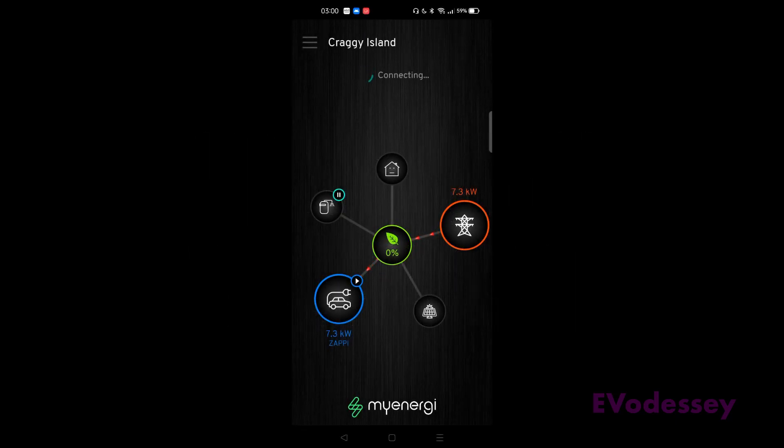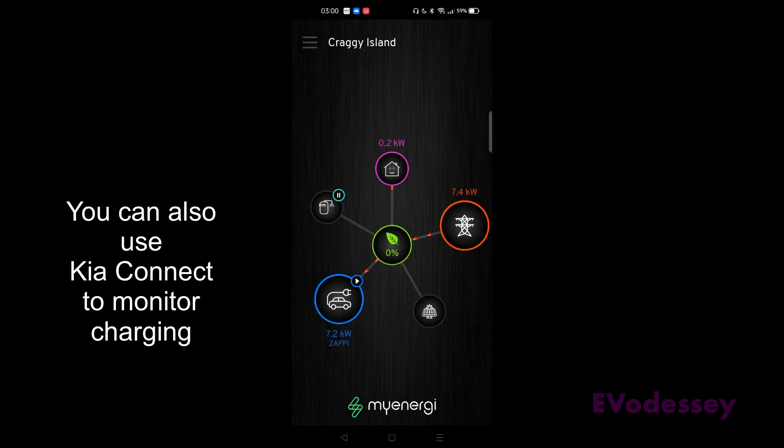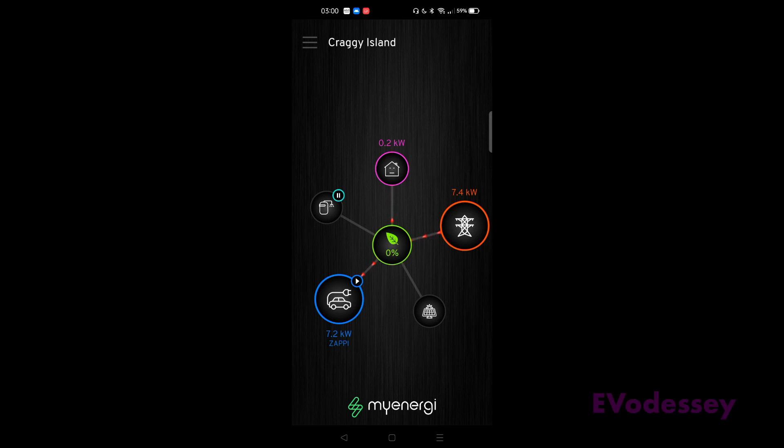I happened to be awake at 3 a.m., so I had a look at the Zappi app on my phone. I can see the car is charging at 7.2 kilowatts — the timer has worked, so it's looking good.